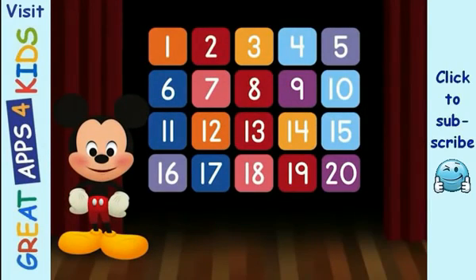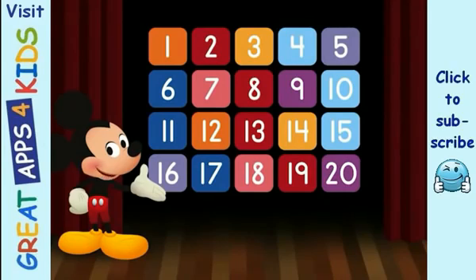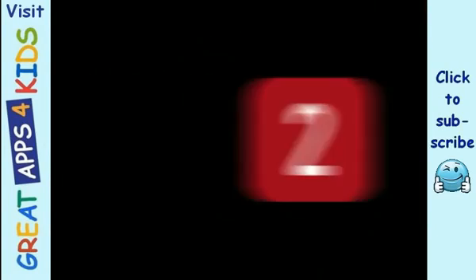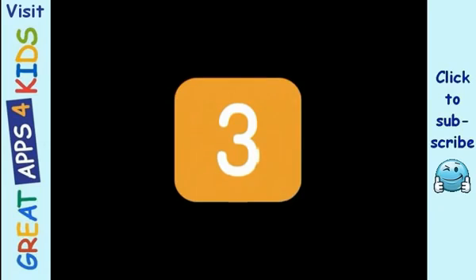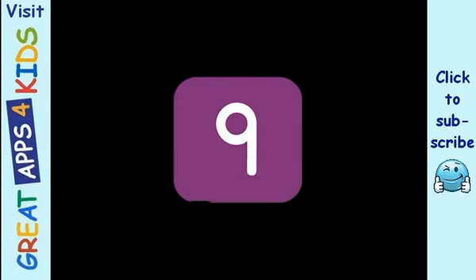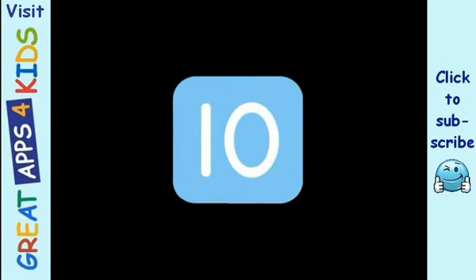Fantastic! And now that we know all the numbers from 1 to 20, let's count them all together. 1, 2, 3, 4, 5, 6, 7, 8, 9, 10, 11.